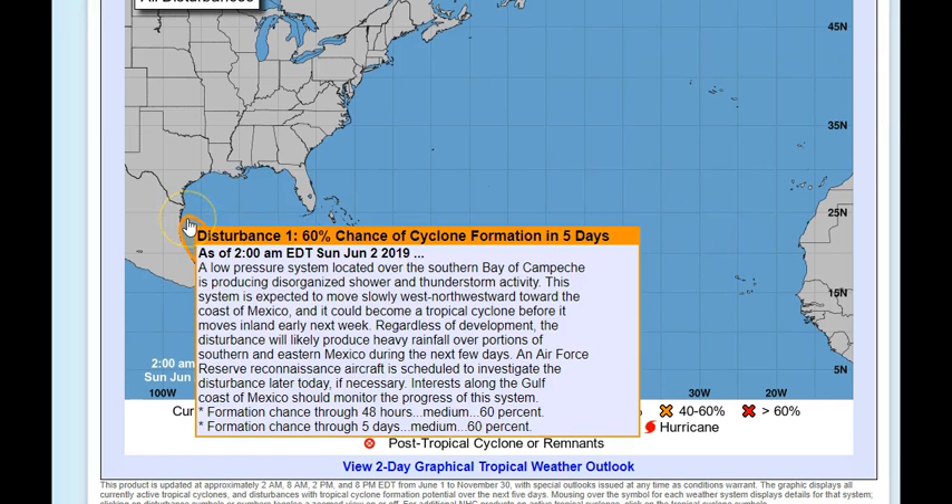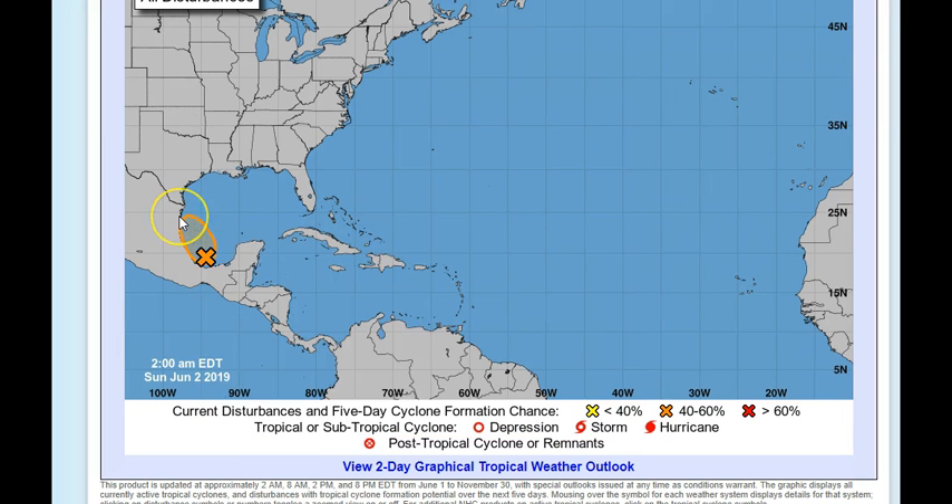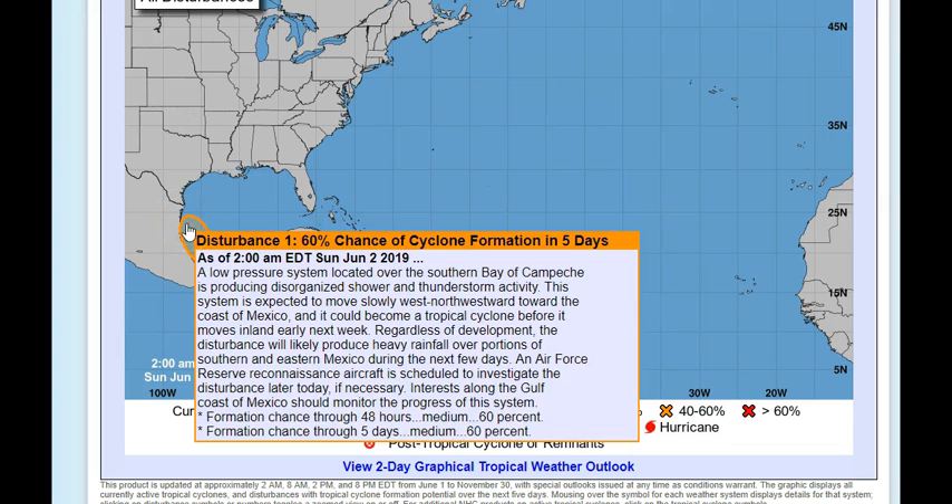This is a low-pressure system located over the southern Bay of Campeche. It's producing disorganized showers and thunderstorms. This system is expected to move slowly west-northwestward toward the coast of Mexico and could become a tropical cyclone before it moves inland early next week.